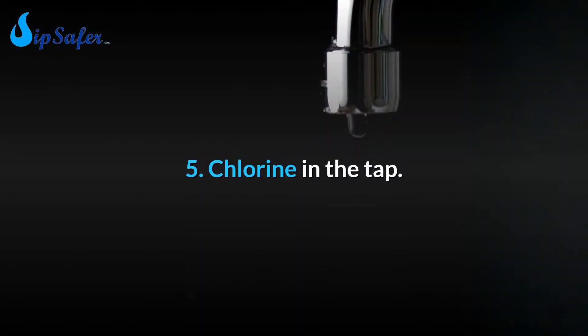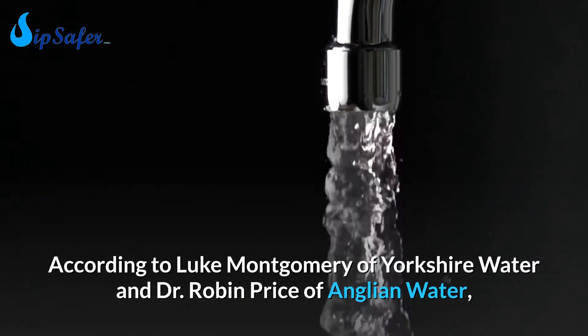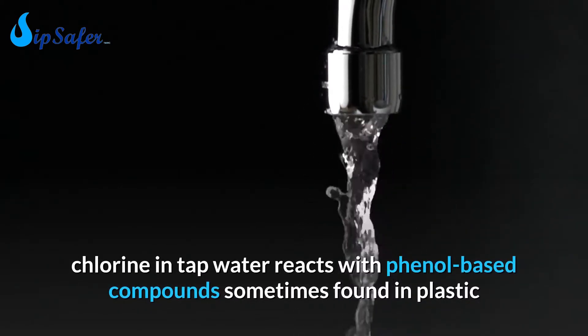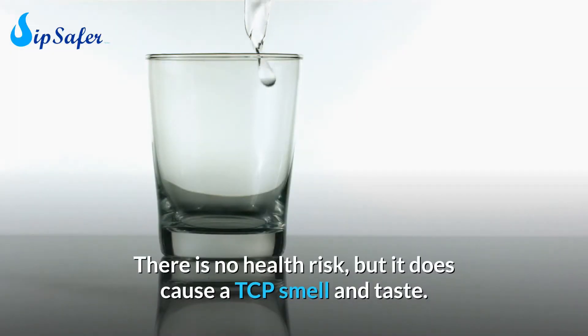Number 5: Chlorine in the tap. According to Luke Montgomery of Yorkshire Water and Dr. Robin Price of Anglian Water, chlorine in tap water reacts with phenol-based compounds sometimes found in plastic and rubber parts of the water heater. There is no health risk, but it does cause a TCP smell and taste.